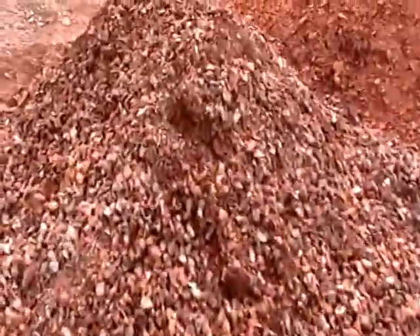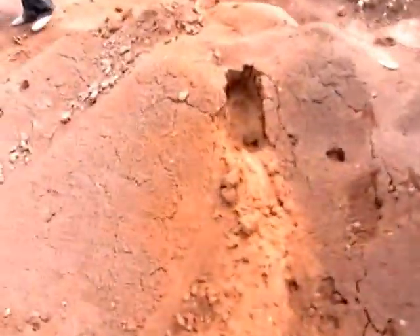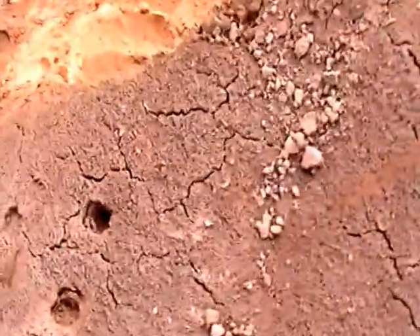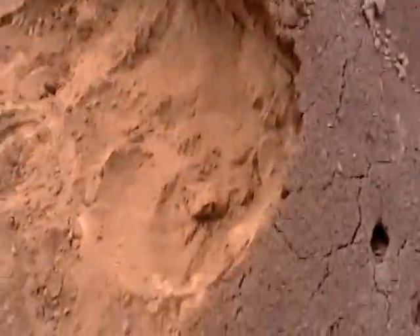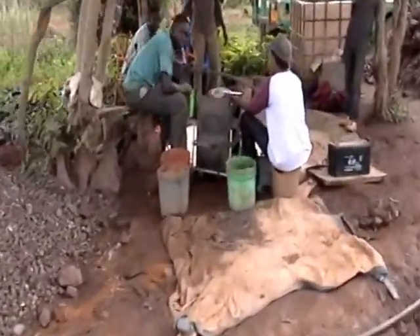Then what they do, they take it — and this is the crushed stuff that we're washing right now. As you can see, we're digging this out. Hard at work with the gold cubes.